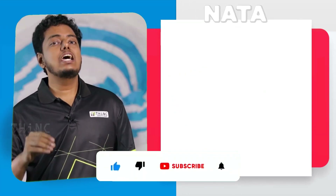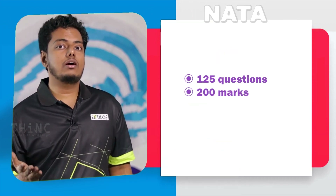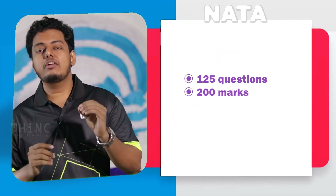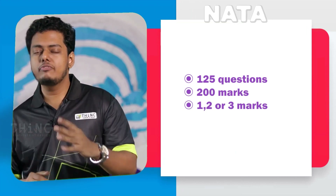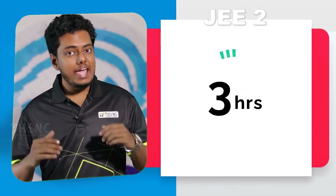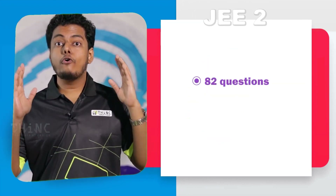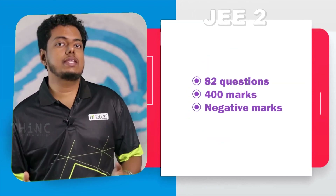For NATA, the exam duration will be three hours with a total of 125 questions and a total mark of 200. There will be mark weightage of 1, 2, or 3, with no negative marks. For JEE Paper 2, the duration is also three hours, but there will be 82 total questions and 400 total marks, and there will be negative marks. For NATA, the qualifying score will be 70, while for JEE Paper 2 there won't be any qualifying score — what you will get will be a percentile.